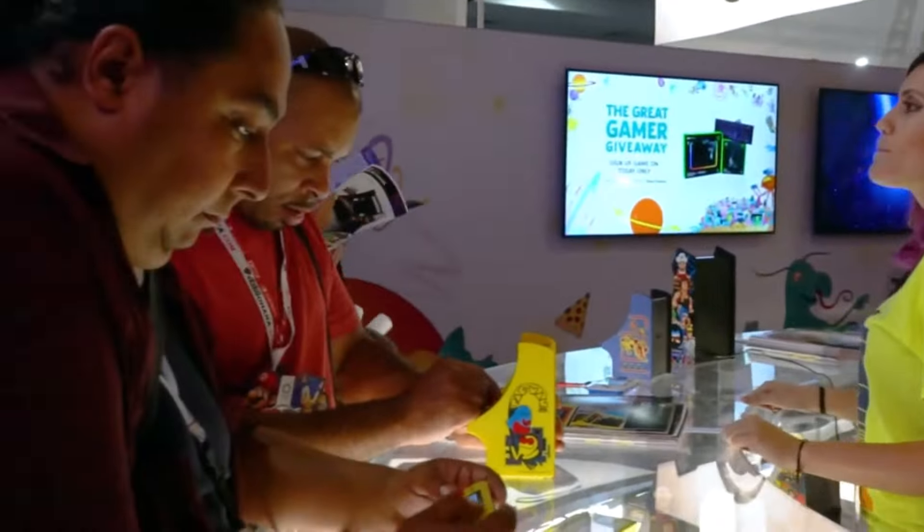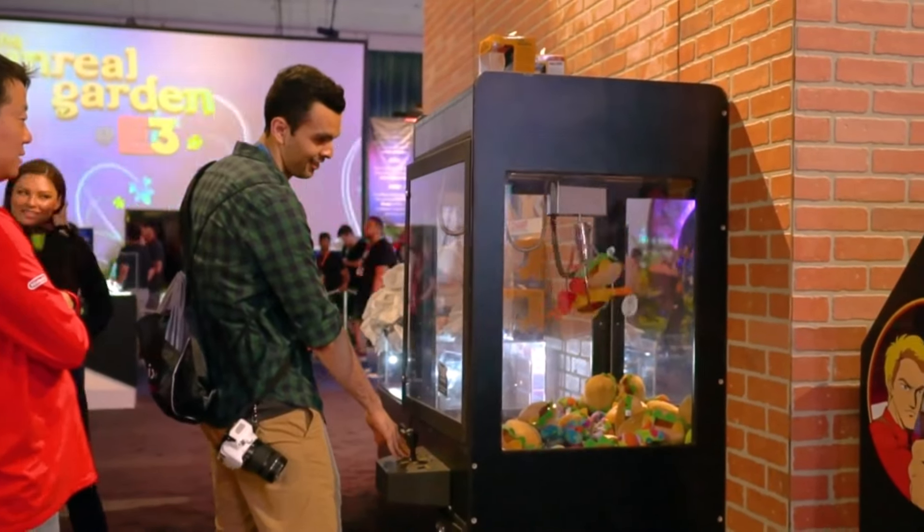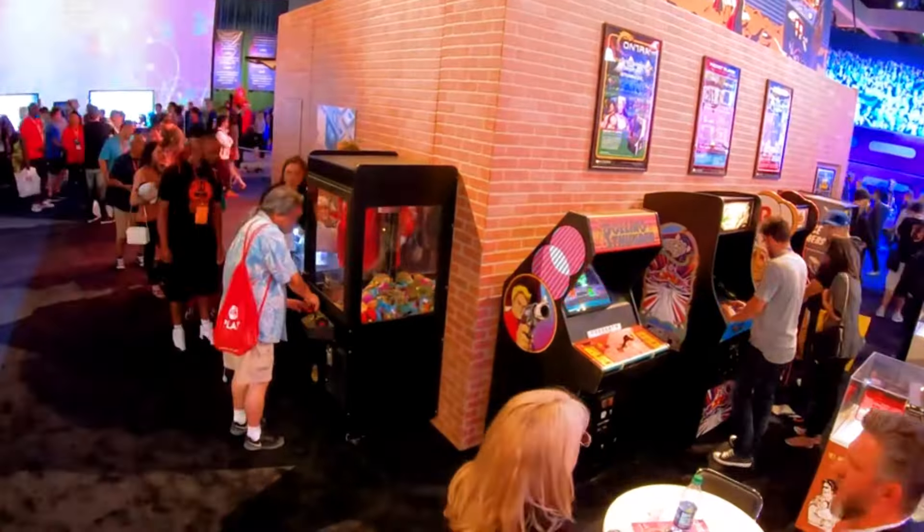According to our research, we think Fujay TT's plug-and-play video game is the best overall. Check out our best picks for all of our favorites, and be sure to read our buying guide to get all the information you need to make the best choice. So, let's get started.